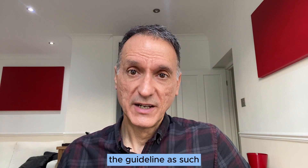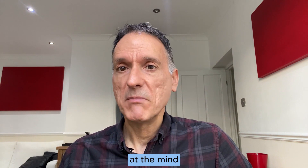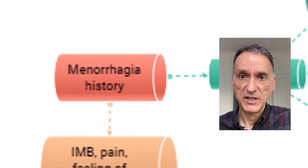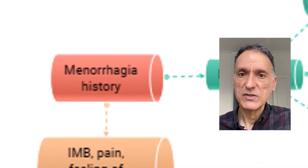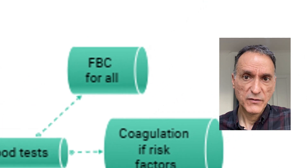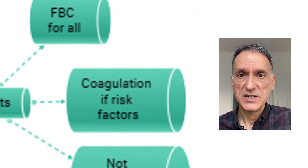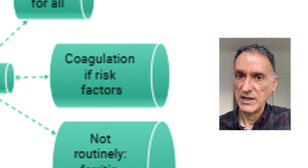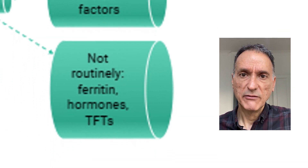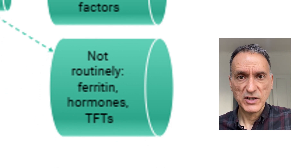So this is the end of the guideline as such — let's have a look at the mind map or flowchart. We start with the history of menorrhagia or heavy menstrual bleeding. First of all, we will consider some blood tests, which will include a full blood count for everyone. We may consider coagulation testing if we have clinical suspicions or there are risk factors. But we will not routinely request ferritin, hormonal tests, or thyroid function tests.